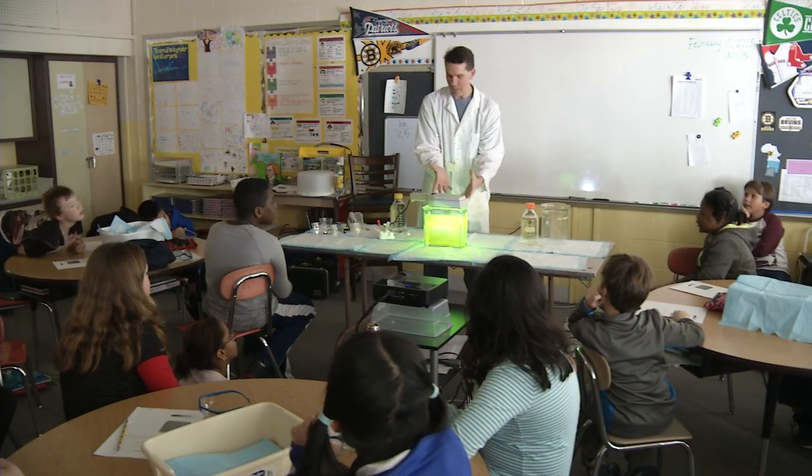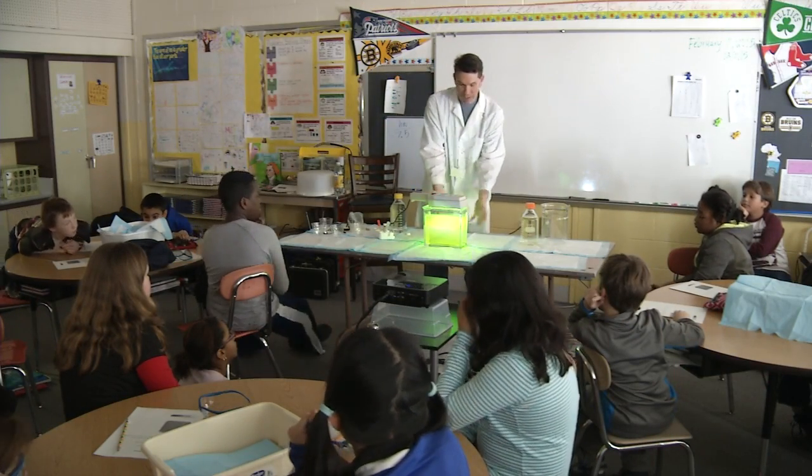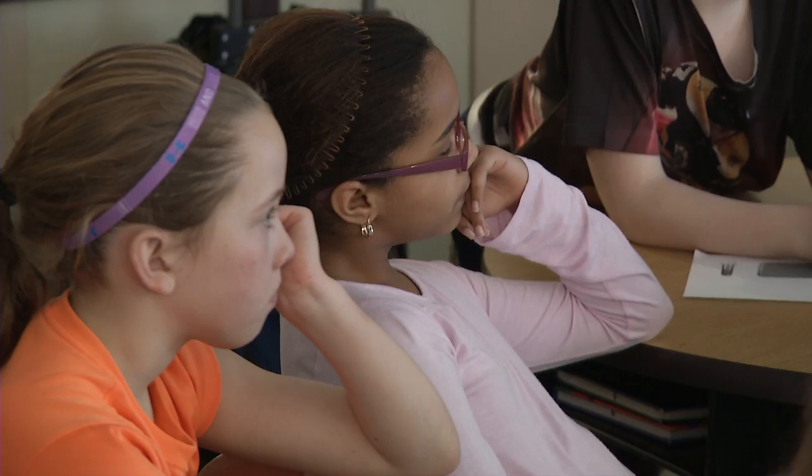There are lots of different parts to 5th grade science. We do a lot of earth science, a lot of physical science, and so we don't always necessarily have time for chemistry. Working with Bill this year has really helped in this classroom.